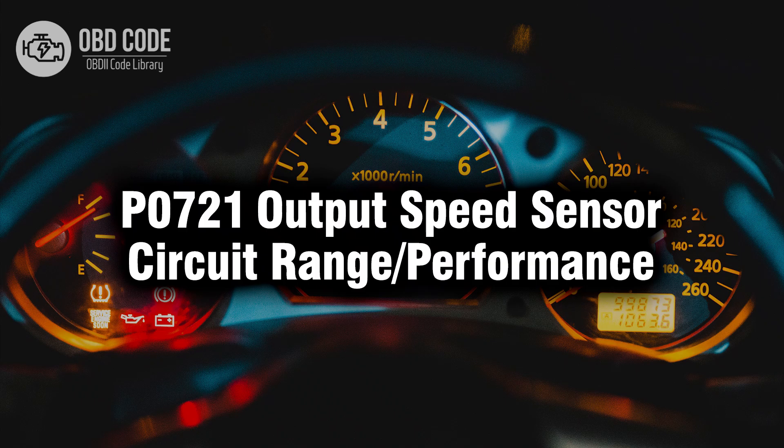Welcome. In this video we will talk about code P0721, its symptoms, causes and possible solutions.